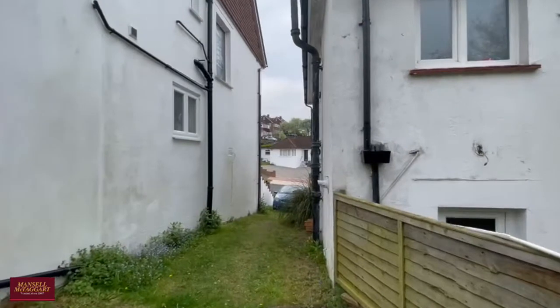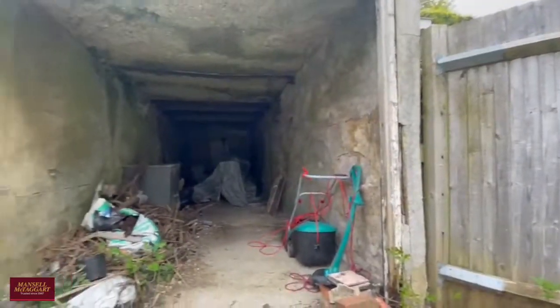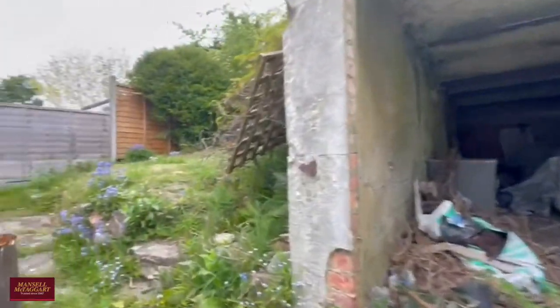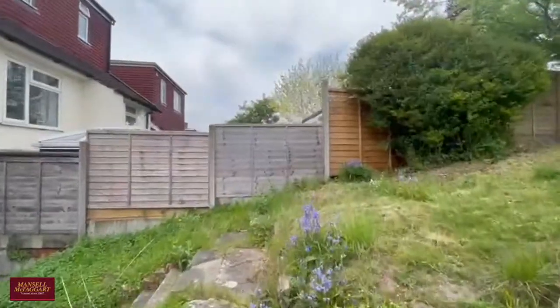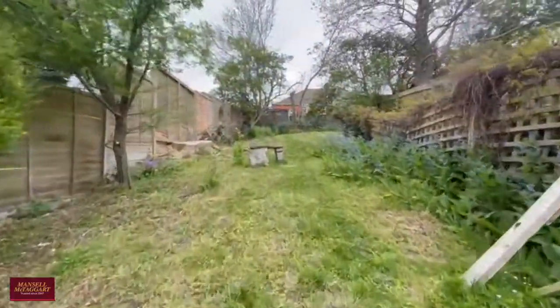Here's that shared driveway leading up to the garage — it is actually a double-length garage, so excellent storage. And of course, subject to the relevant planning consents, it could be converted into a home office or even knocked down and added to the garden space.